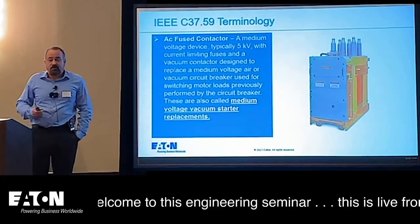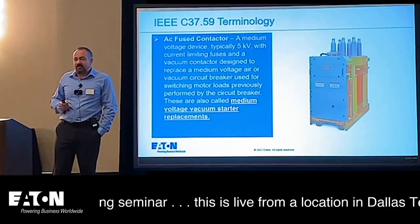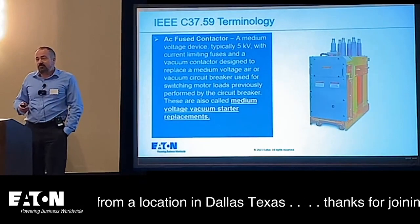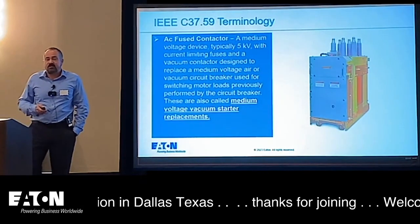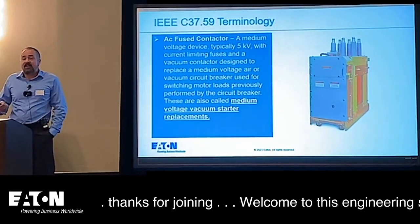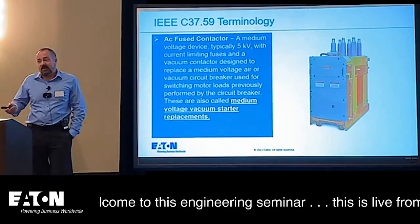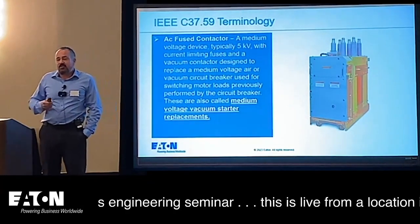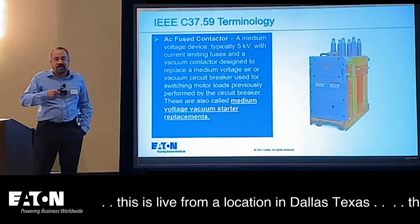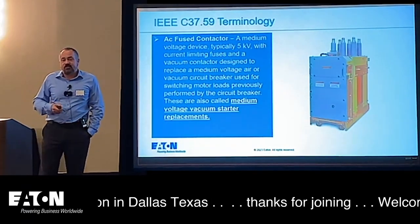Roll-in replacement circuit breakers — you take out the old circuit breaker, roll the new one right in its place, and it's still reverse compatible. Regarding vacuum starter replacements: in utility generation plants, circuit breakers are often used as motor starters because the fault current in the plant is very high and contactors couldn't withstand it. But motor starters may operate many times a day, and circuit breakers aren't designed for that many operations. This solution changes out that circuit breaker into a contactor-based configuration so they're not wearing the equipment out.